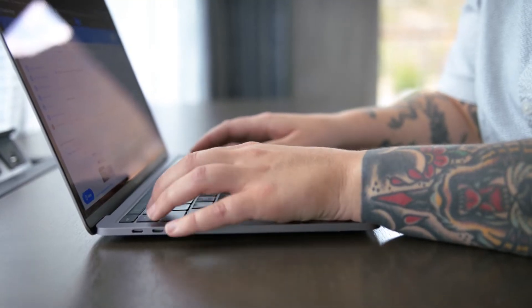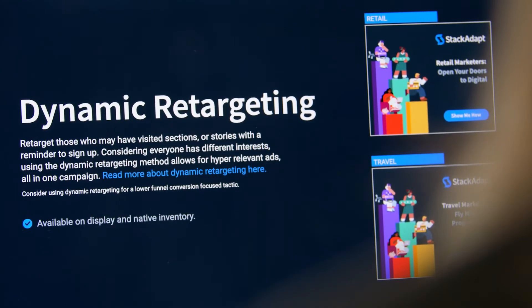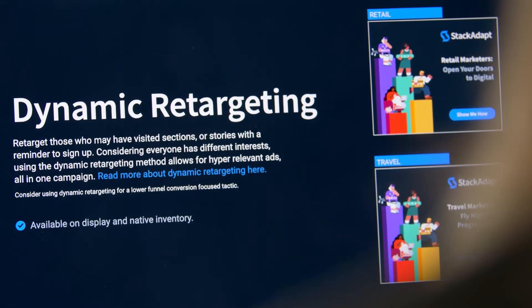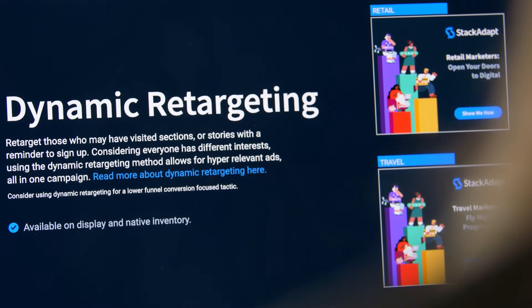We run a heavy amount of media through StackAdapt for this builder, and one of the most successful tactics and strategies that StackAdapt has helped us implement is a large dynamic retargeting campaign. We've leaned into dynamic feeds that allow us to control imagery, pricing, and then we're appending that to the community URLs.